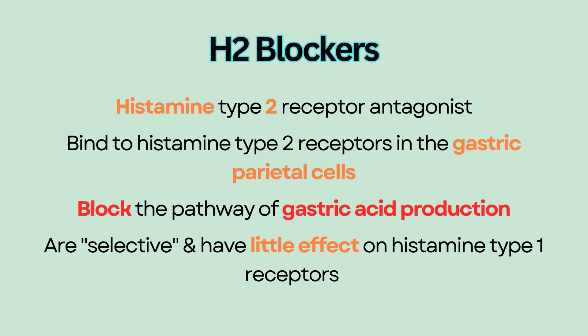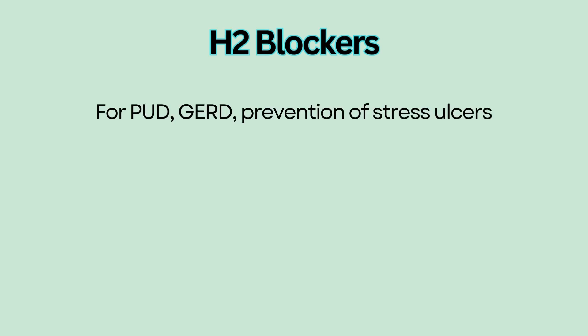H2 blockers are selective and have little or no effect on histamine type 1 receptors, which are activated during allergic reactions. H2 blockers are used for peptic ulcer disease, GERD, and prevention of stress ulcers. They are also used in a rare disorder called Zollinger-Ellison syndrome.